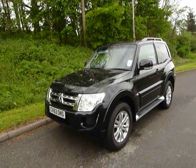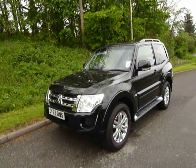So there we have it - our ex-demonstrator Mitsubishi Shogun from JT Hughes.